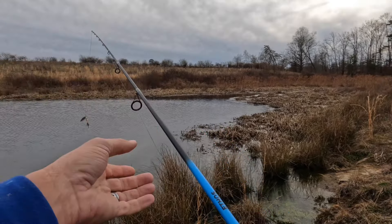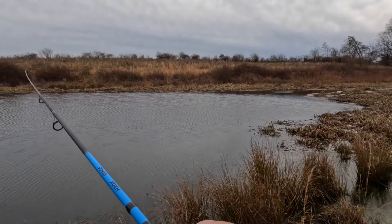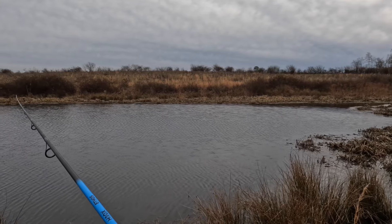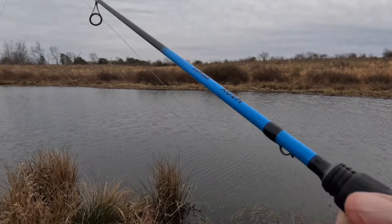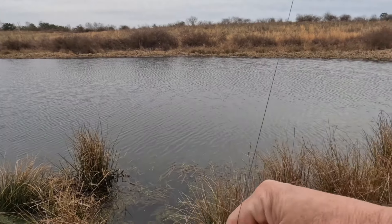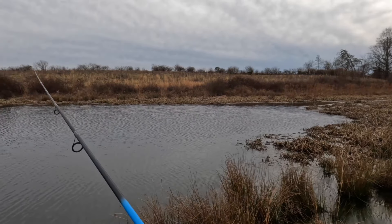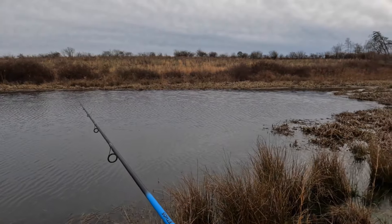I wanted to come out here and give new fishermen some tips. If you're young and watching this and want to catch fish but don't have a lot of money to spend on poles and lures, just get a cheap rod with some line on it — about 10 to 12 pound test — grab some rooster tails and go to a pond, creek, or lake. If there are brim around, you'll be tearing them up.